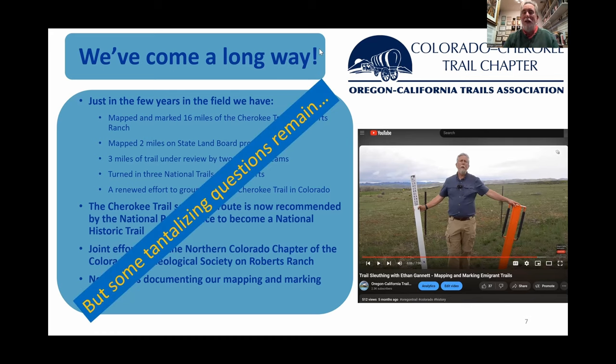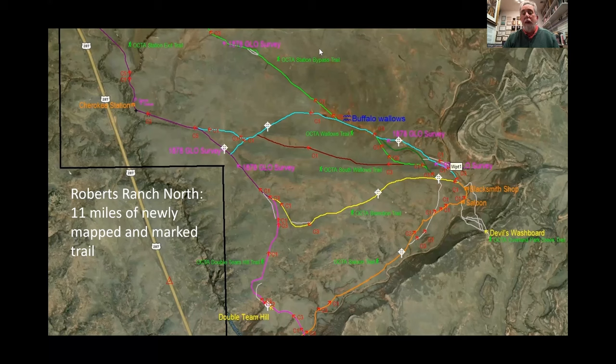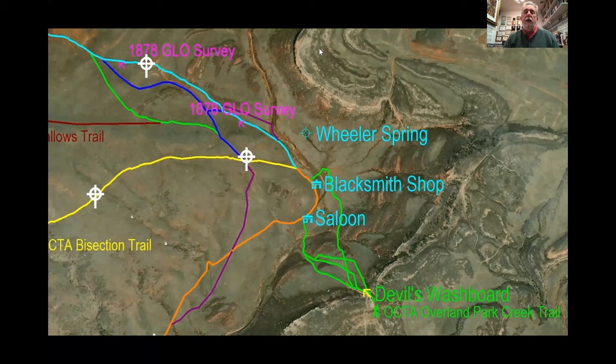There are some tantalizing questions that remain. Even on this property, once we finish up the National Parks reports, there are some things we're working on this year, and that's what this presentation is about. Here's Roberts Ranch North — the 11 miles we've been working on up there, quite an extensive network of trails. The little white crosses are where we've placed OCTA trail signage to mark the most evident locations of the trail. I want to draw your attention to the right where it says Devil's Washboard — you'll see features called the saloon and blacksmith shop.